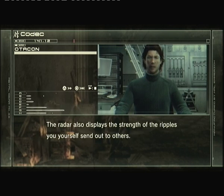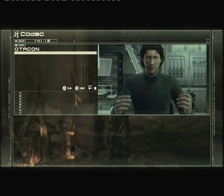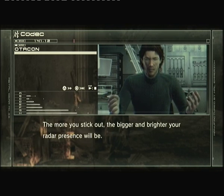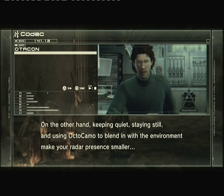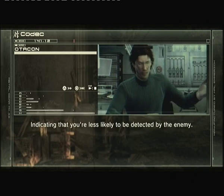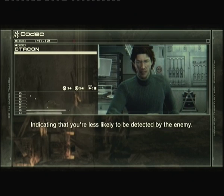The radar also displays the strength of the ripples you yourself send out to others. The more you stick out, the bigger and brighter your radar presence will be. On the other hand, keeping quiet, staying still, and using octocamo to blend in with the environment makes your radar presence smaller, indicating that you're less likely to be detected by the enemy.